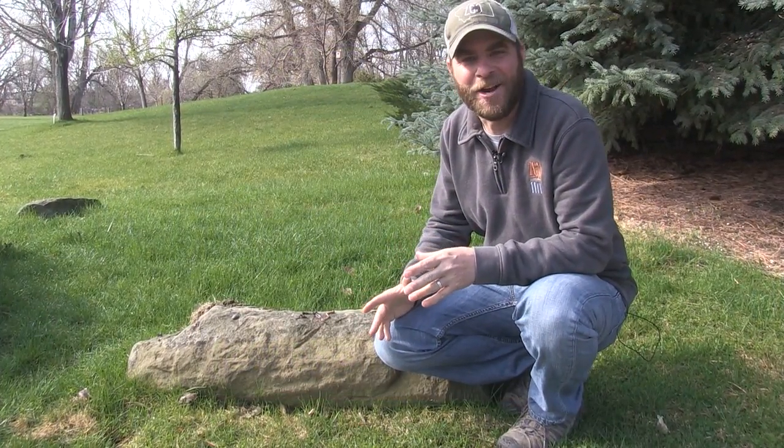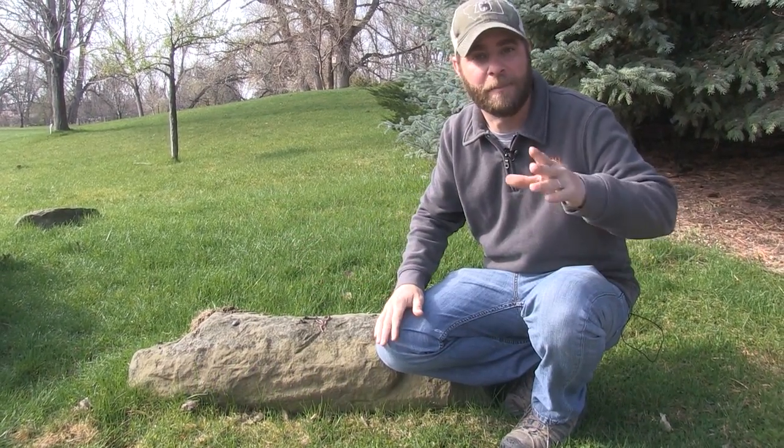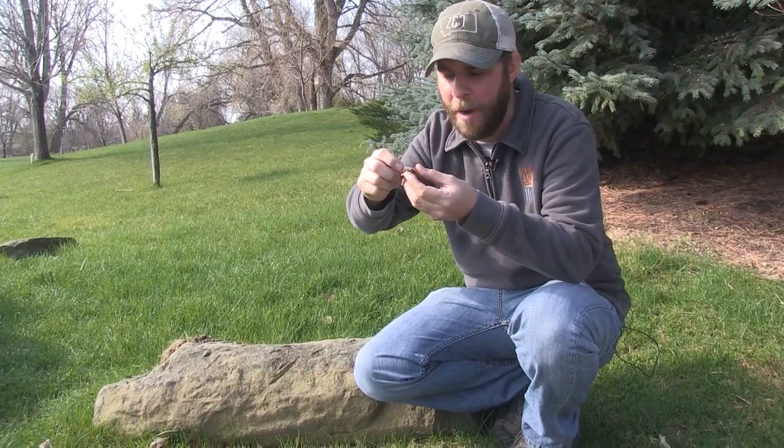Hey guys, Jeff the Nature Guy here on a nice crisp morning in Montana. It just rained and there are little things crawling all over the paths everywhere you look — I'm talking about these guys, earthworms! They gross so many people out, but they are such a neat animal that a lot of people don't know that much about.